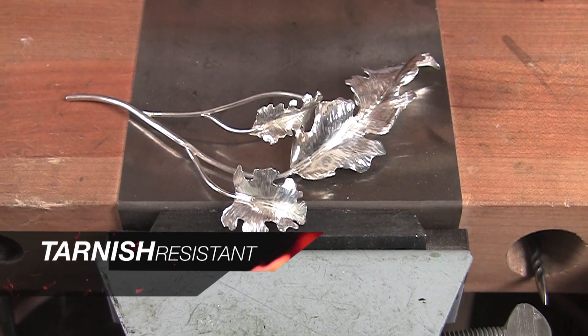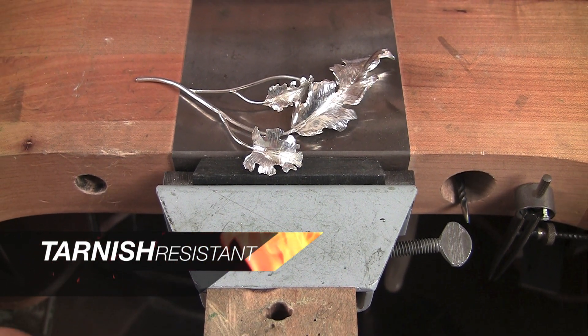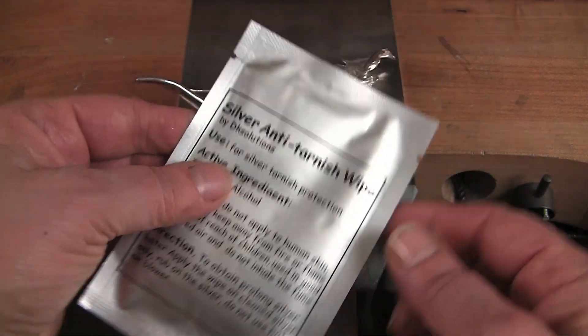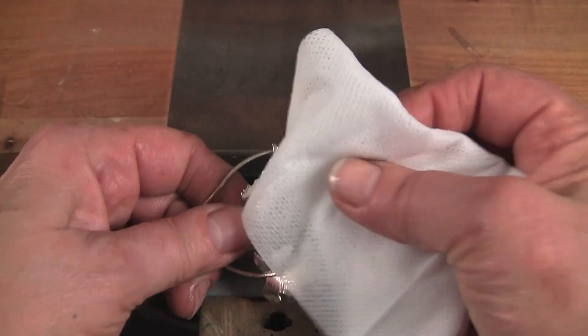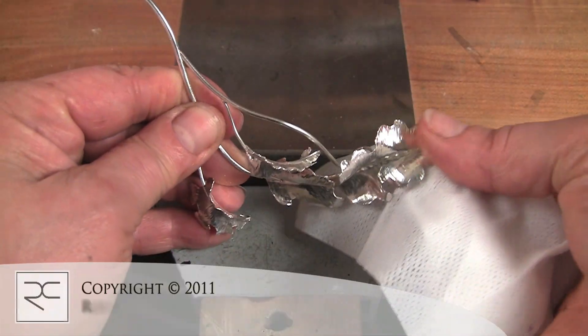The tarnish resistant properties of argentium can be enhanced by the use of a cloth that is chemically treated with thiols, such as a Goddard's cloth or this anti-tarnish cloth from DK Solutions that is alcohol-based, disposable, and easy to wipe on intricate surfaces. It should be applied to clean surfaces only.